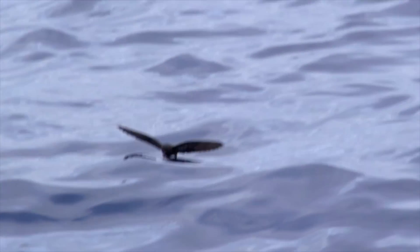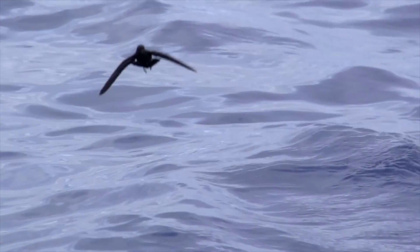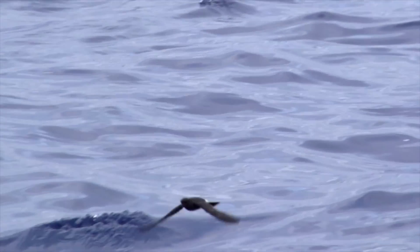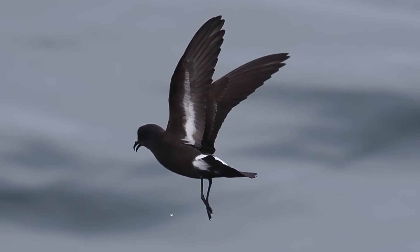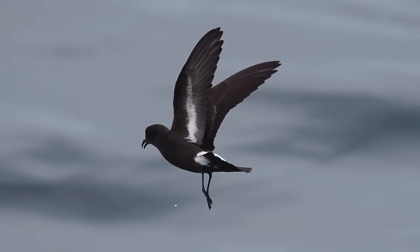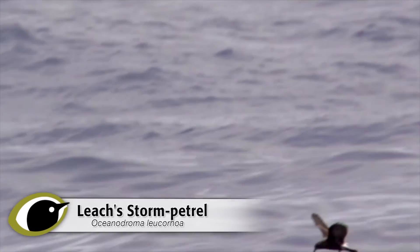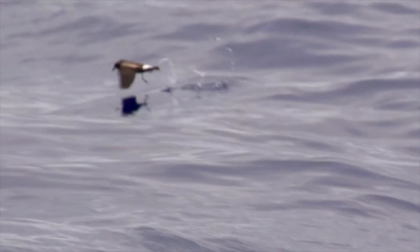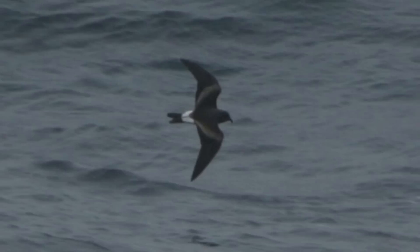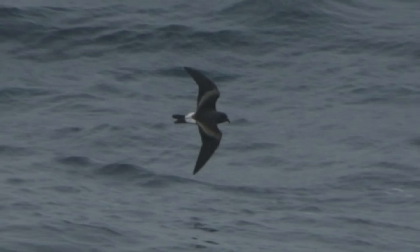To summarise the differences between the two: Storm Petrel is tiny, with rounded wings, bat-like direct flight, and fluttering feeding flight with wings held up, pattering on the water. It is all dark, with a square white rump, square tail, and white underwing markings. Leach's Petrel is small, with pointed wings, erratic flight, and butterfly-like feeding flight with wings bowed, walking on the water. There is a paler covert bar on the upper wings, a V-shaped white rump, a forked tail, and an all-dark underwing.